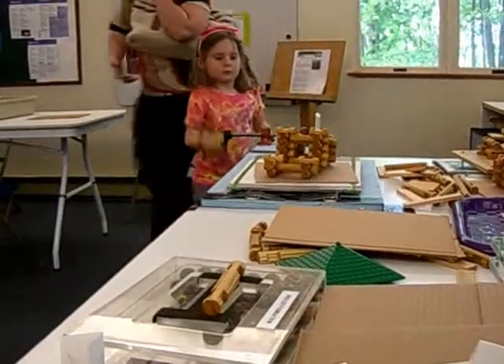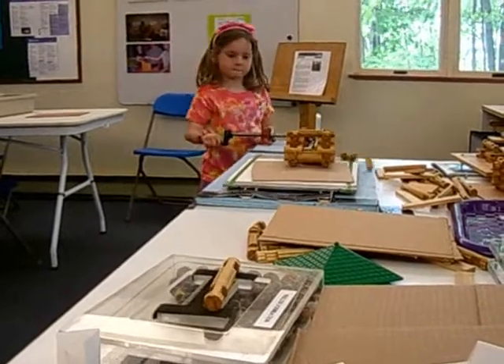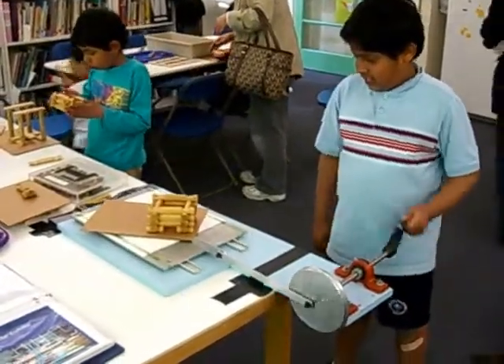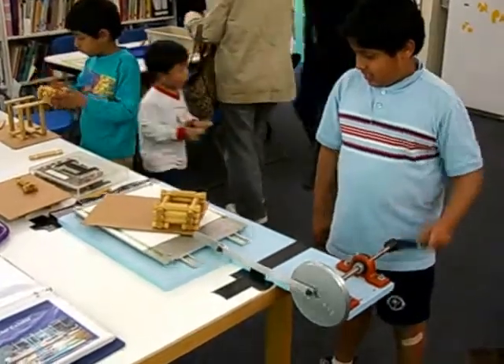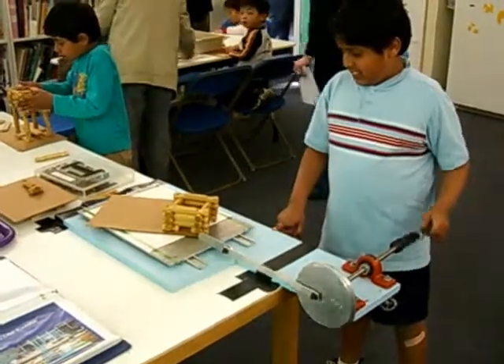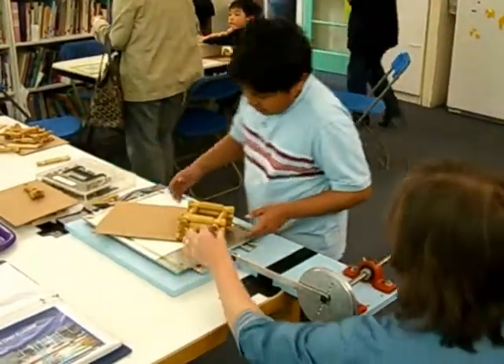The actual table that we're using today was designed by MIT students who do a program called Terascope. They had done a whole exhibition on tsunamis and earthquakes, which are related. And so that is the table they designed, and we get to keep it and use it for special programs.